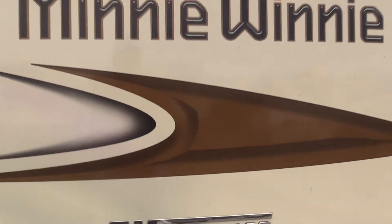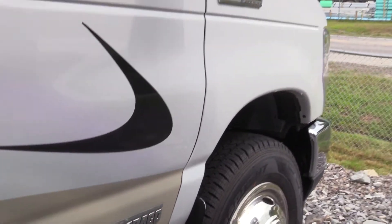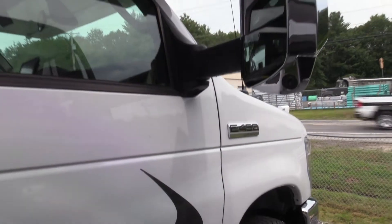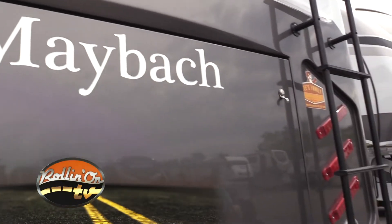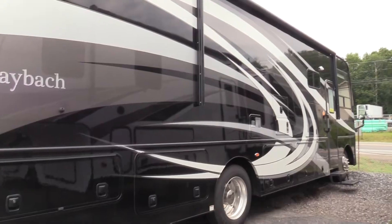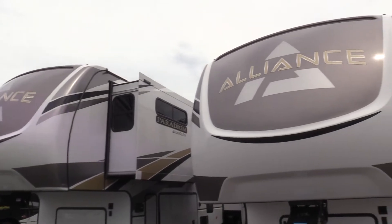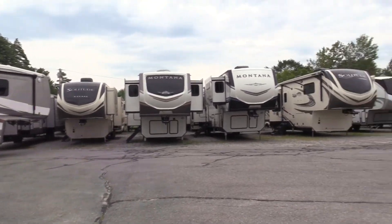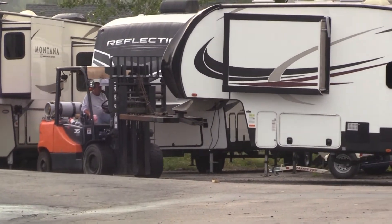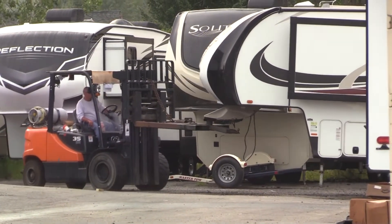Mini-Winnies — we can't keep them in stock. They're Class C, fit and finish is beautiful. They've had a great reputation for a long time. Maybach is a Nexus — that's a sold unit, and a very nice unit. Alliance — we're the fifth wheel capital of New England here at Lee's, with three lines: we got the Montana, the Cougar, the Reflection, and the Solitude.